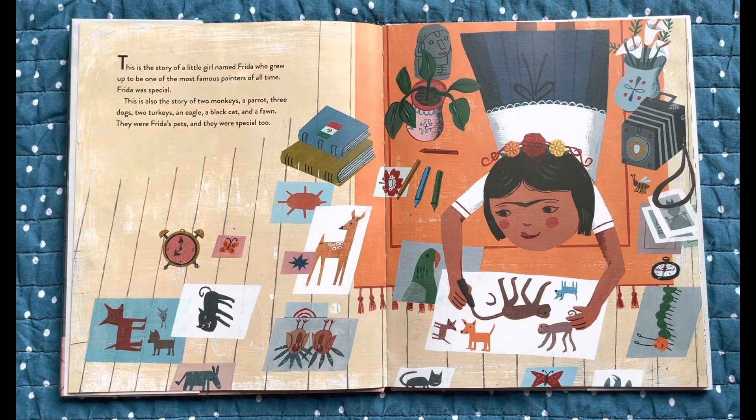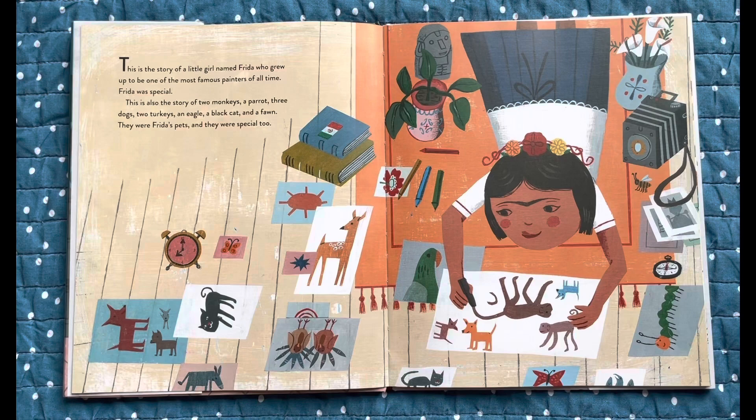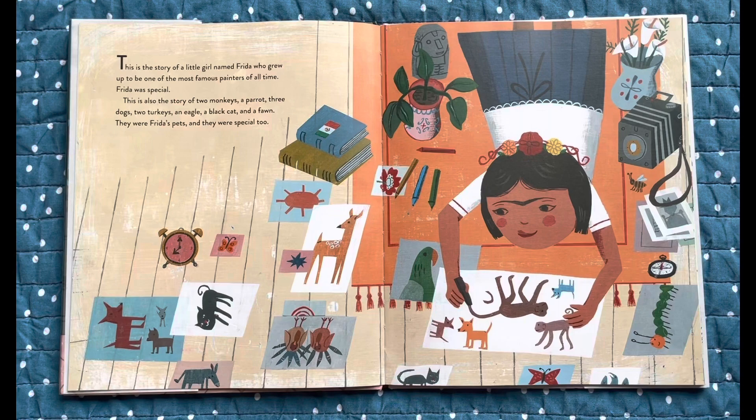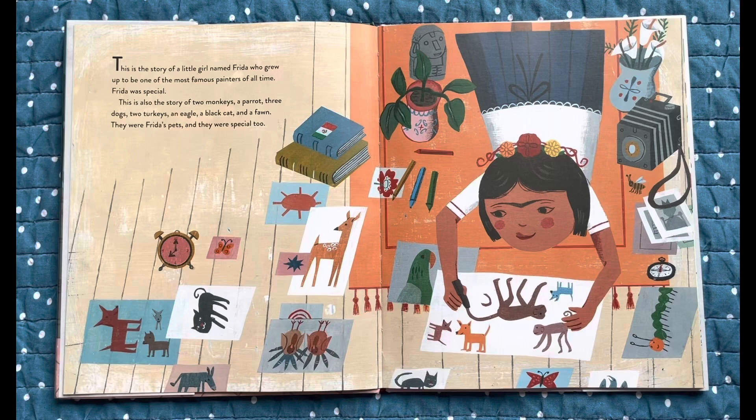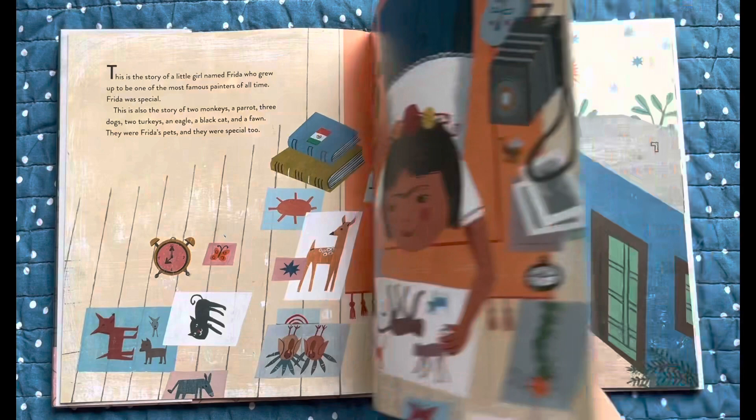This is the story of a little girl named Frida who grew up to be one of the most famous painters of all time. Frida was special. This is also the story of two monkeys, a parrot, three dogs, two turkeys, an eagle, a black cat and a fawn. They were Frida's pets and they were special too.